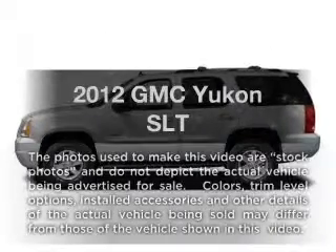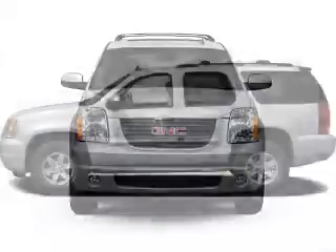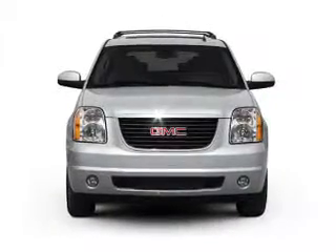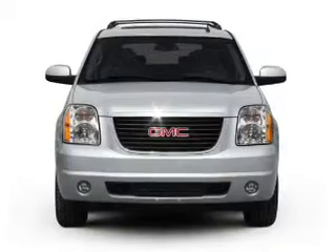Check out this 2012 GMC Yukon. Travel the roads in style and comfort in this great vehicle, with a powerful 8-cylinder engine connected to a smooth-shifting 6-speed automatic transmission.